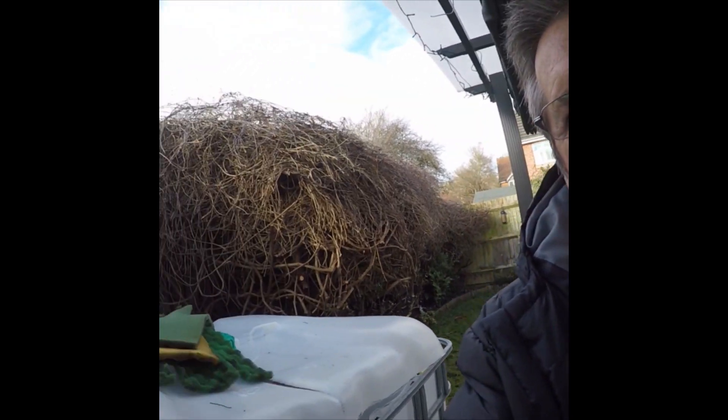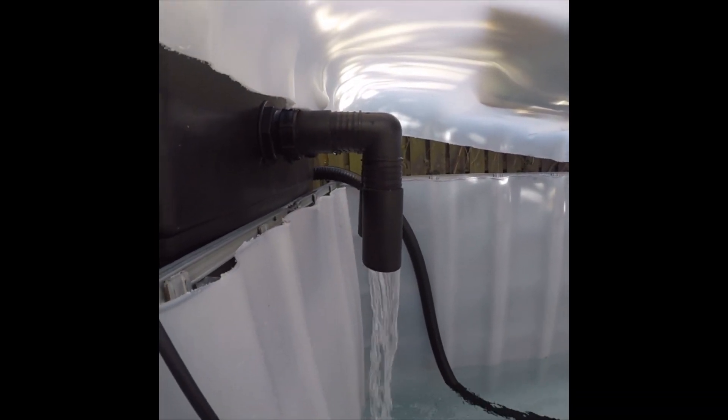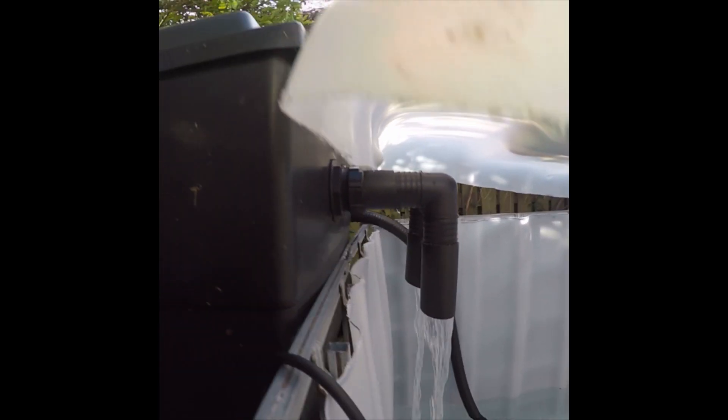Hi guys, just a little bit of an update on the IBC. As you can see, it's spinning up — the pump is in the back there. It's running through this old filter of mine. What I've done is put some downpipes on that to minimise the splash. There's a bit of a leak on one of the unions but I think I can tighten that up.